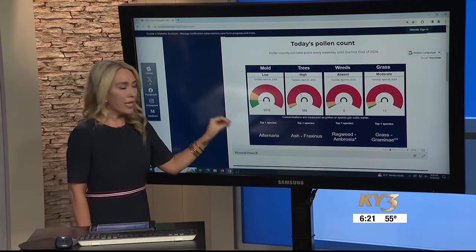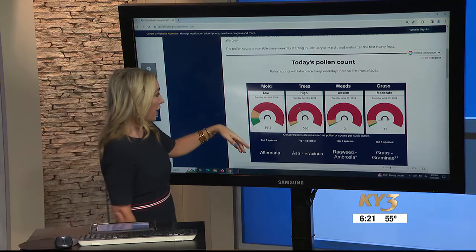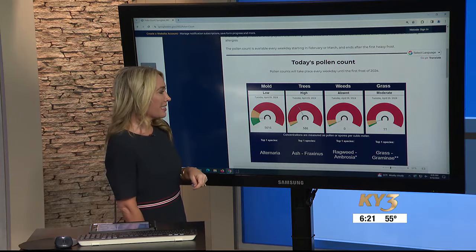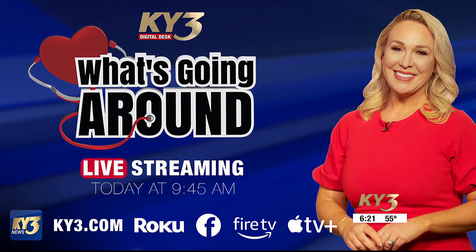Right now the site is under maintenance, so check back to make sure you're getting the correct counts. But just for yesterday, they're showing mold as low and trees as high — so that may be what's causing some of those uncomfortable symptoms you might be dealing with right now. You can catch the full conversation with Cindy today on the digital desk at 10:45, where we go even deeper into some different remedies for seasonal allergies.